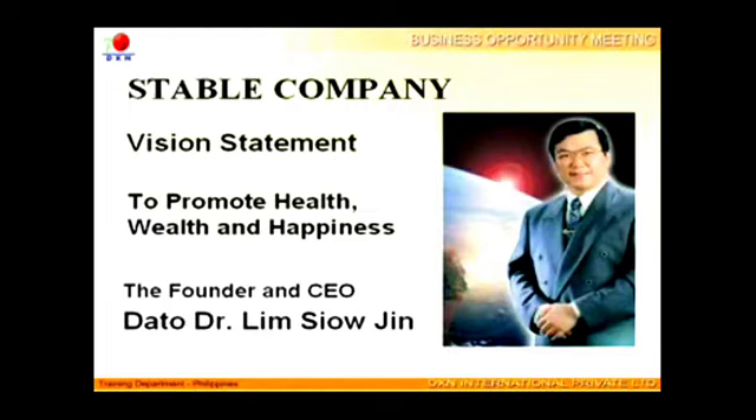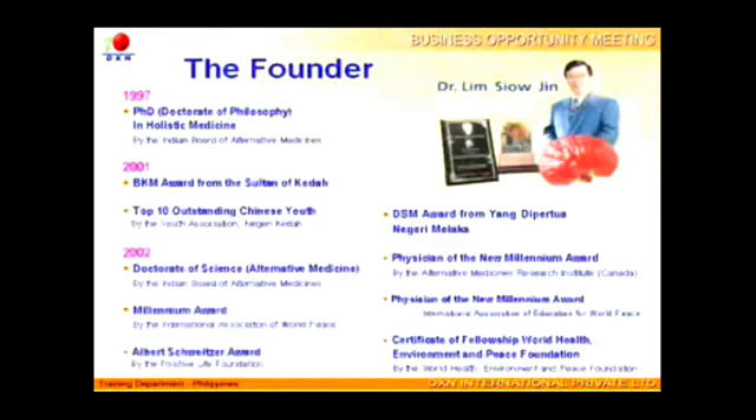Health is our top priority. Wealth and happiness will naturally follow. Datu Dr. Lim Siow Jin has conducted extensive research as well as developing products for DXN, and gained much recognition at a global scale.